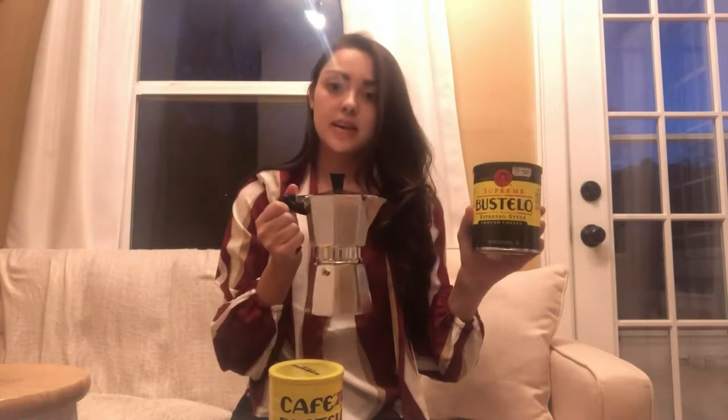You can also make the classic blend in a traditional coffee maker. For the Supreme, it's highly recommended that you use an espresso maker — a stovetop one like this. You can get these in all different brands; I got mine at Bed Bath and Beyond. They're really affordable. The coffee that comes out has a lot of flavor, always really bold, and it only takes about five to eight minutes on the stove depending on your heat setting.